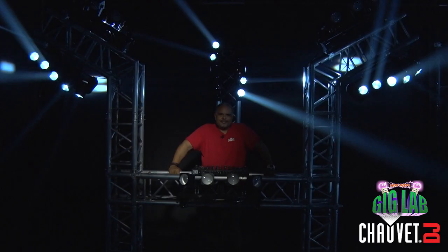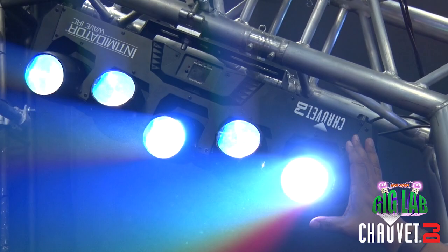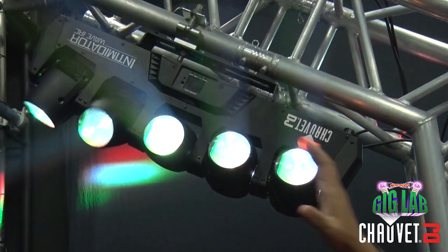Now believe it or not, with the amazing look that these guys have achieved here, there's really only two fixtures at play. The brand new Intimidator Wave IRC is the star of this show — a brand new moving head fixture featuring five 12-watt quad color LEDs. That's RGBW, all in a single bar, in a single row. Amazing, versatile color mixing and movement that gives you dramatic effects no matter what your setup is.